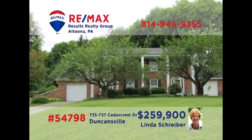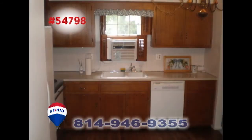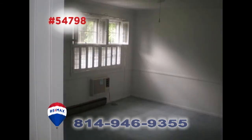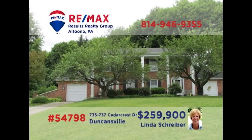RE-MAX Hall of Fame realtor Linda Schreiber is ready to help you build your local real estate portfolio with this Duncansville duplex. These mirror-image units contain a living room, kitchen with appliances, and a formal dining room. There are three bedrooms as well as one and a half bathrooms. Other features include a private backyard and a screened-in porch. This is your opportunity to own some great income-producing units. Get all the details from Linda right away.